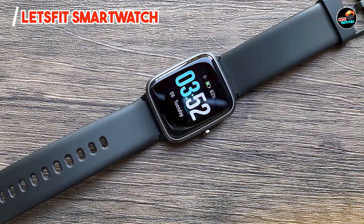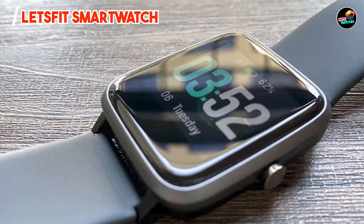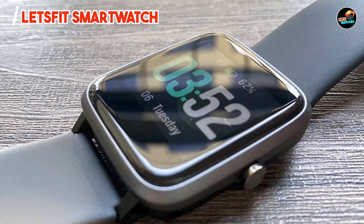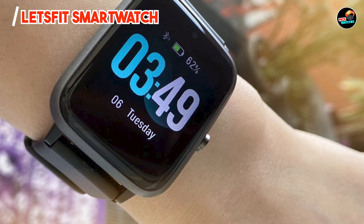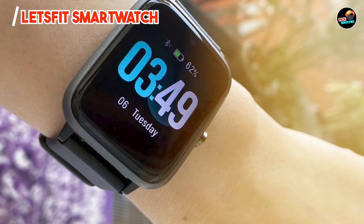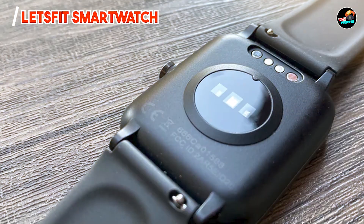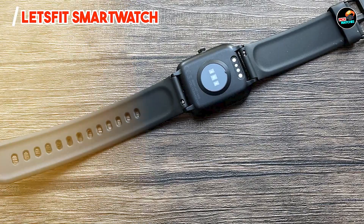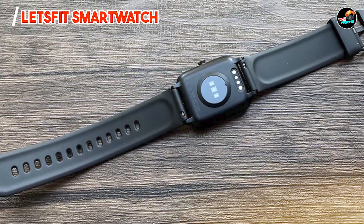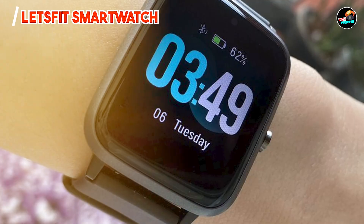The Let's Fit Smartwatch is equipped with a vibrant touchscreen display that is easy to read, even in bright sunlight. It offers heart rate monitoring, sleep tracking, and over 14 sports modes, allowing you to accurately track your workouts. Additionally, it features notifications for calls, texts, and social media apps, ensuring you stay connected while on the go. The watch also supports weather updates and music control, enhancing its functionality.